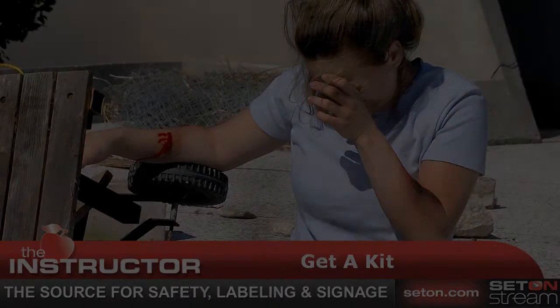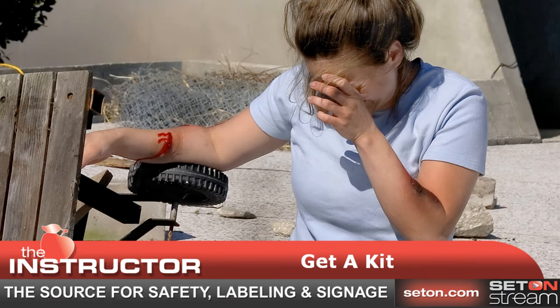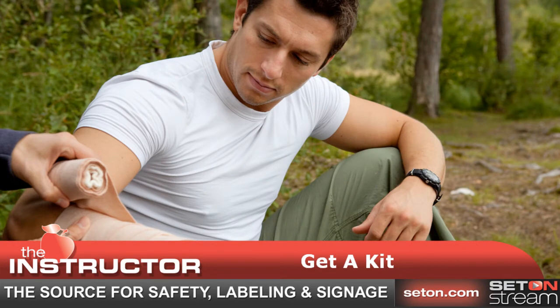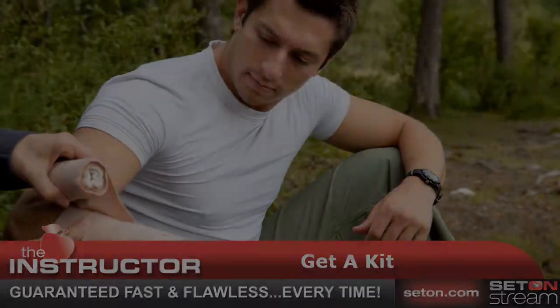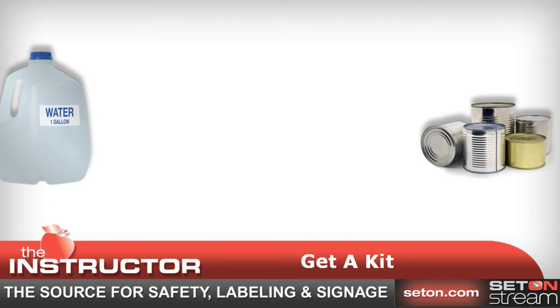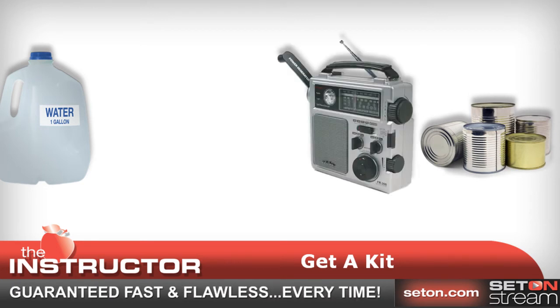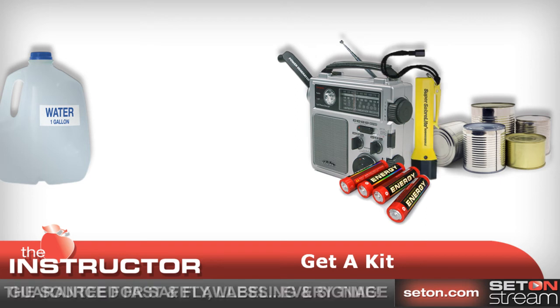Get a kit. You may need to survive on your own after an emergency. This means having your own food, water, and other supplies in sufficient quantity to last for at least three days. Recommended items include water — one gallon of water per person per day for at least three days for drinking and sanitation — and at least a three-day supply of non-perishable food. Also include a battery-powered or hand-crank radio and a NOAA weather radio with tone alert and extra batteries for both.